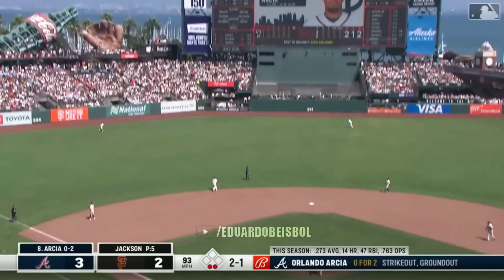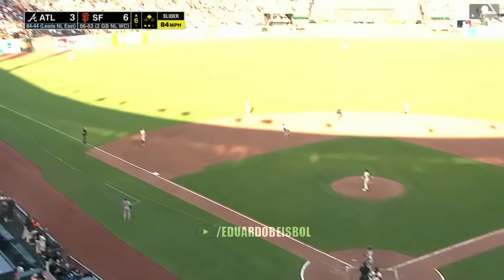This one hit well — keep going ball, out of here. Orlando Arcia — see you later. And it's four to two.